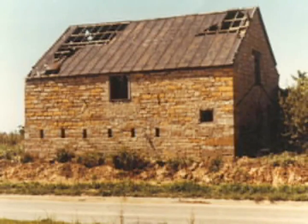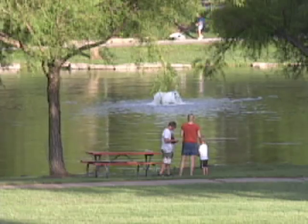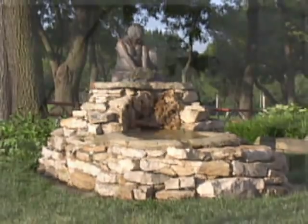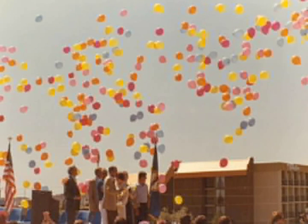and future. This stone barn was built by Adam Legler in 1864 at the corner of 95th and Quivira. In 1983, it was reconstructed here in Lenexa's Sarcopar Trails Park. The barn houses a museum where visitors can peruse generations of information about Lenexa's unparalleled past.